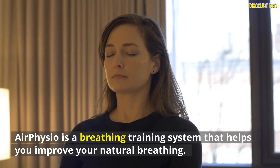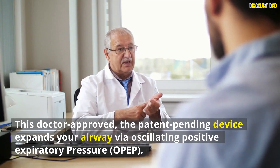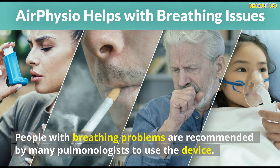AirPhysio is a breathing training system that helps you improve your natural breathing. This doctor-approved, patent-pending device expands your airway via oscillating positive expiratory pressure, OPEP, which will help you improve your breathing over time. People with breathing problems are recommended by many pulmonologists to use the device.